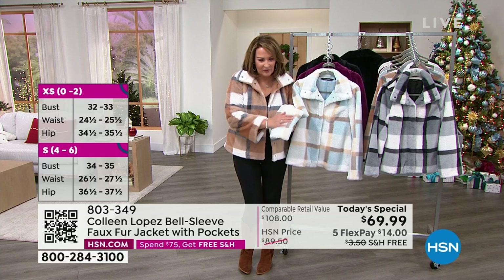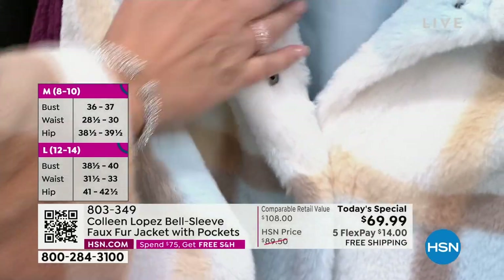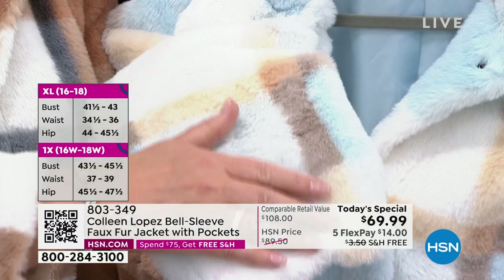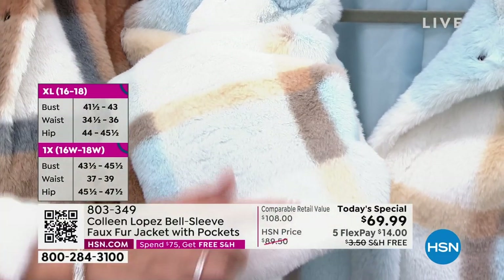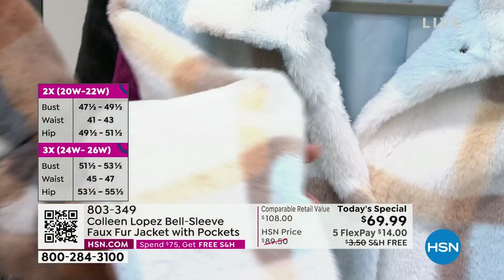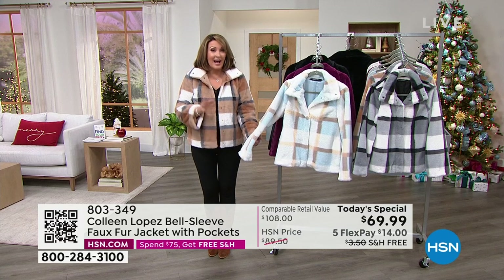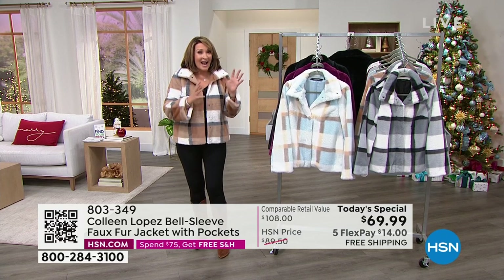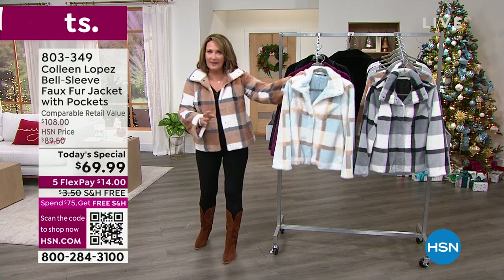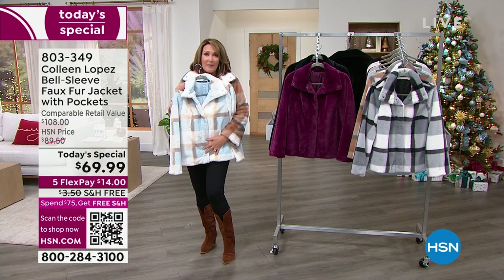They all have dyed-to-match linings. Here's the ice blue — the sleeve is lined, the entire body of the jacket is lined. It's beautiful. I'm going to have Kevin keep an eye on what's most popular. If you want the coffee, I need to share — this color is in the lead. I had 2,400 when I started. They're going to go quickly. We don't have a ton of this today's special. If you see one that's calling your name, order now. This ice blue is just so yummy.